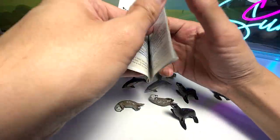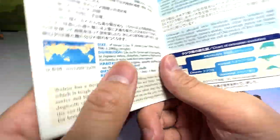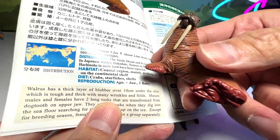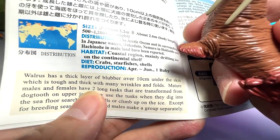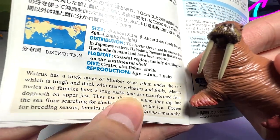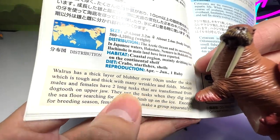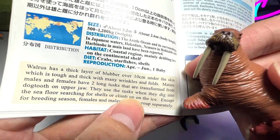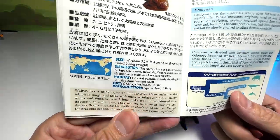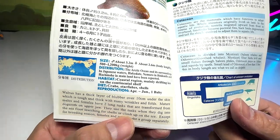Our last animal is actually the walrus. The walrus has a thick layer of blubber, about 10 cm thick under the skin, which is tough and thick with many wrinkles and folds. Mature males and females have two large tusks that are transformed from the dog tooth on the upper jaw. They use their tusks when they dig into the seafloor searching for shells, and to climb on the ice and anchor themselves. Except for breeding season, females and males make separate groups.